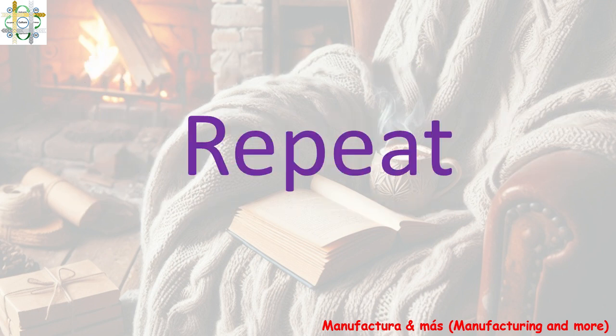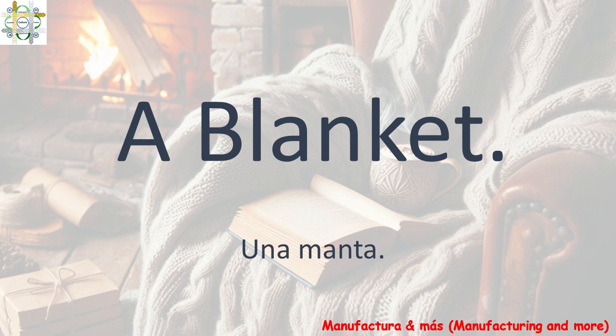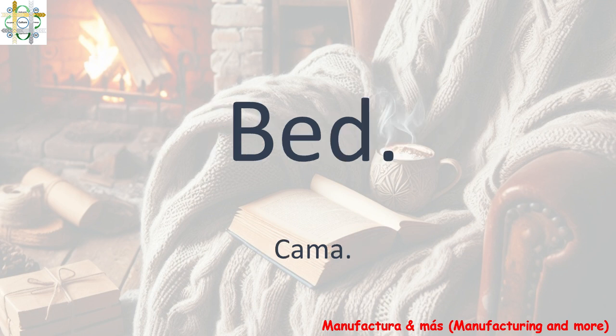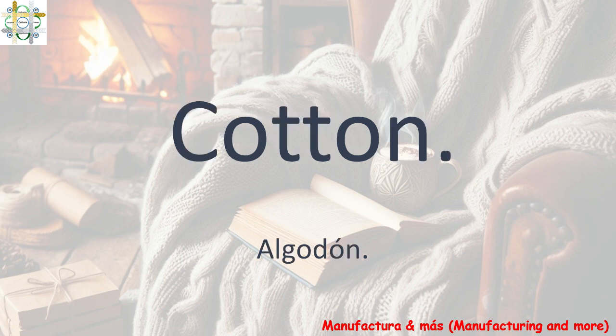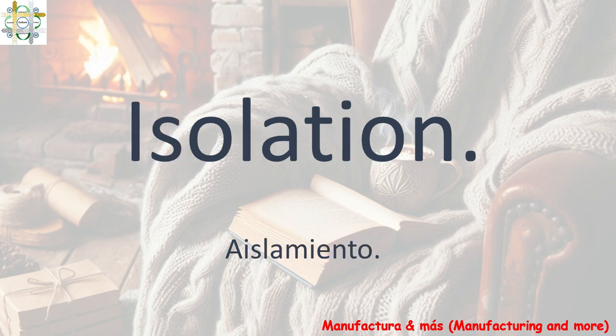Repeat. Una manta — A blanket. Cama — Bed. Lana — Wool. Algodón — Cotton. Aislamiento — Isolation.